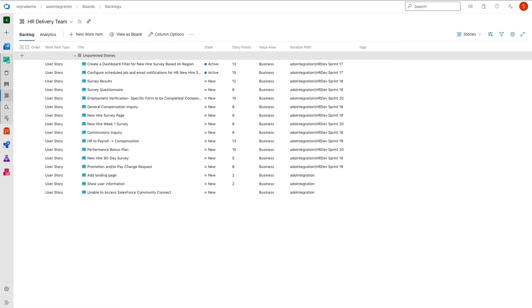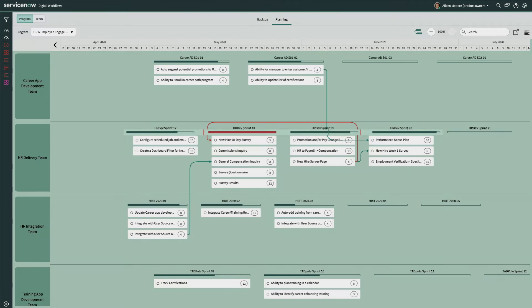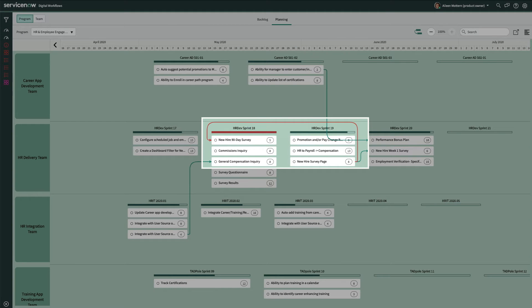They have nothing currently planned in sprint 21. Back in ServiceNow, the timeline across the top shows Eileen when each of the sprints is planned. A red or green gauge on each sprint shows her the load of the planned work compared to the team's expected capacity for that sprint, and the amount filled in along the bar gives a visual cue to the amount of capacity remaining. Eileen immediately notices a few issues that will require adjustments. First, the red dependency line alerts Eileen to a sequencing issue. The new hire 90-day survey story is dependent on the completion of the new hire survey page story, but it's in the previous sprint. The solid red line below HR dev sprint 18 indicates the second issue, that the team is overloaded.